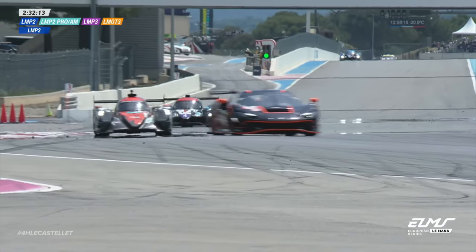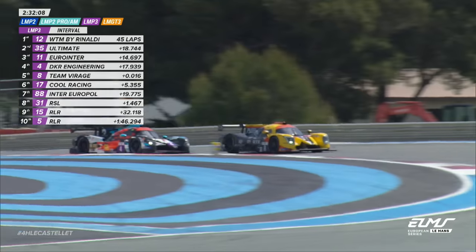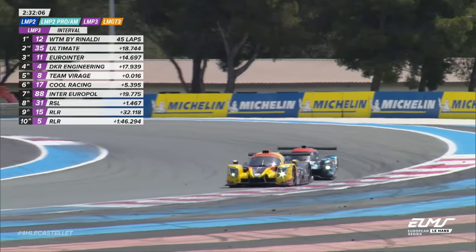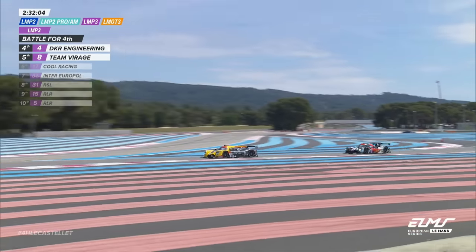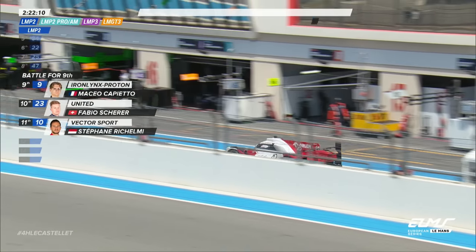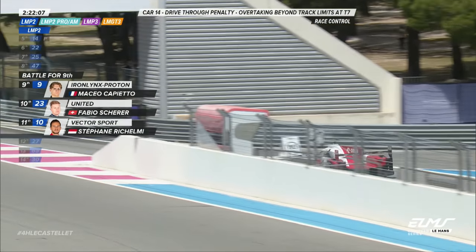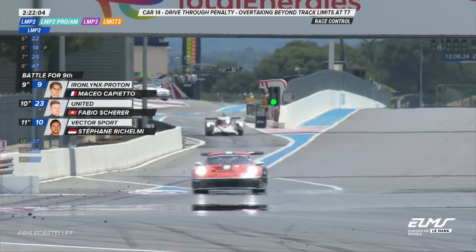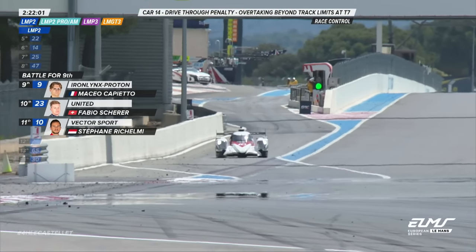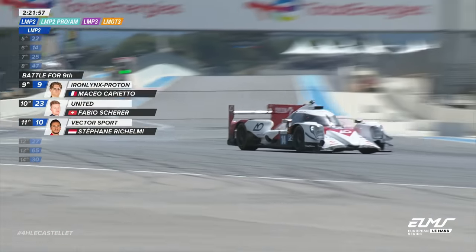There's a conversation to be had there, no doubt. From a long way back, the number eight car in LMP3 goes down the inside of Car 4 — that was for fourth position. Here's the Orlando-sponsored AO by TF car coming in to serve a penalty, having already dropped to sixth place. So it drops that car down from third to sixth.